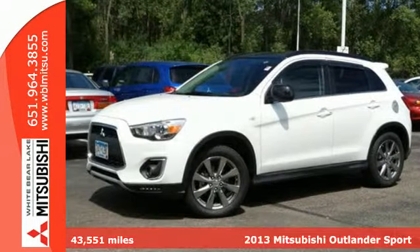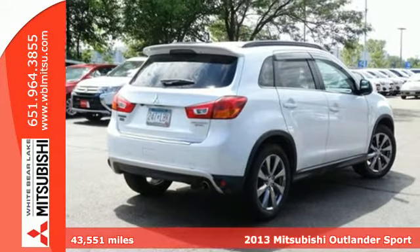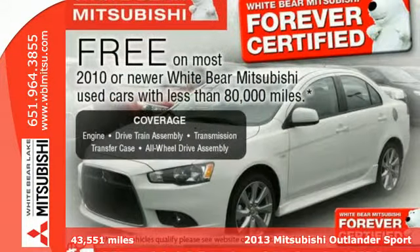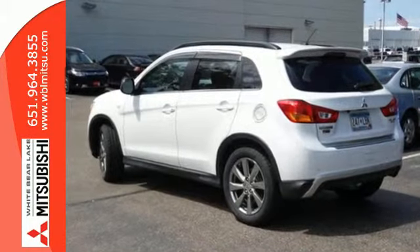Here's a 2013 Mitsubishi Outlander Sport. This compact crossover SUV has the agility of a sports car. The Potent V6 engine is noticeably smooth and steady at high speeds with minimal road noise.